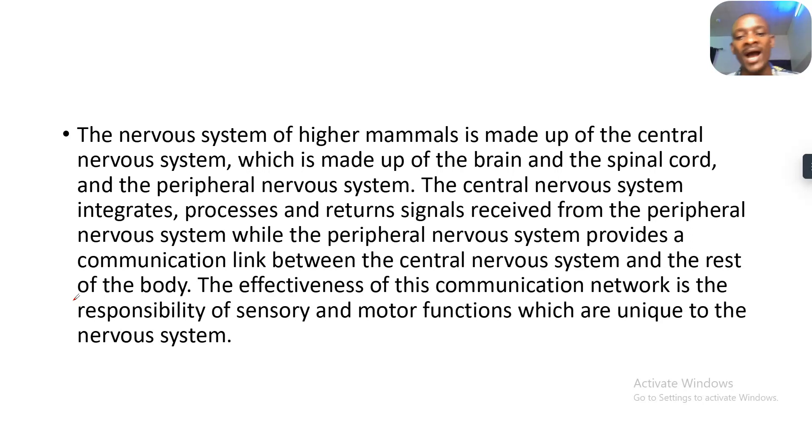The nervous system of higher mammals is made up of the central nervous system, which is made up of the brain and the spinal cord, and the peripheral nervous system. The central nervous system integrates, processes, and returns signals received from the peripheral nervous system, while the peripheral nervous system provides a communication link between the central nervous system and the rest of the body. The effectiveness of this communication network is the responsibility of the sensory and the motor functions, which are unique to the nervous system.